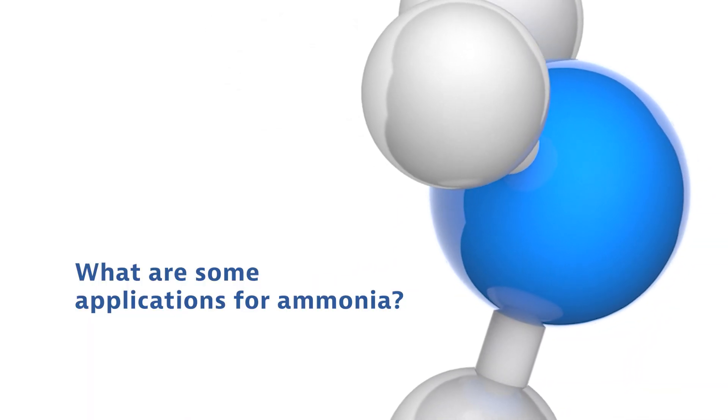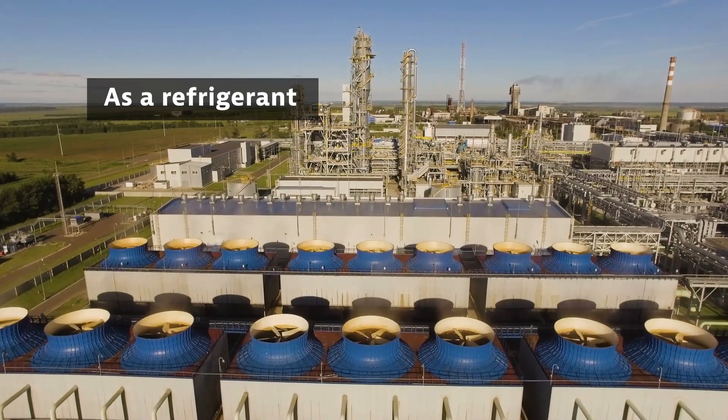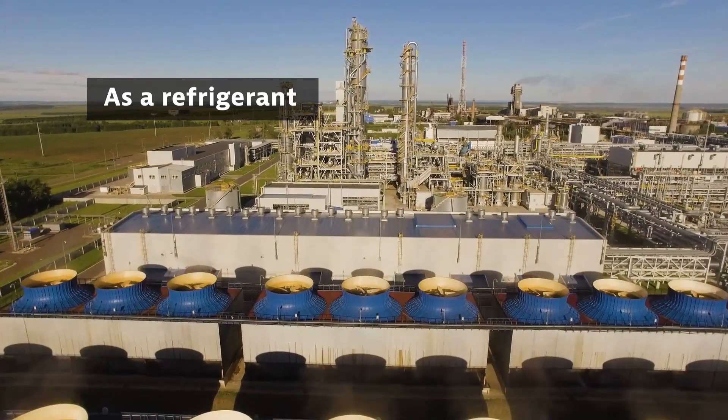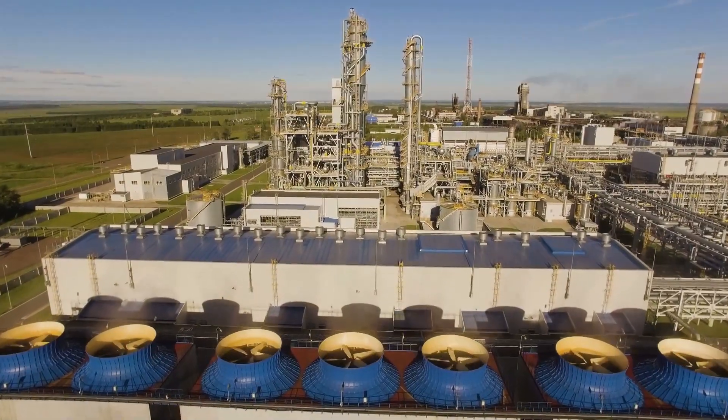What are some applications for ammonia? Compressed anhydrous ammonia is very cold. Companies use it as a refrigerant in large industrial applications, as well as smaller cold rooms.